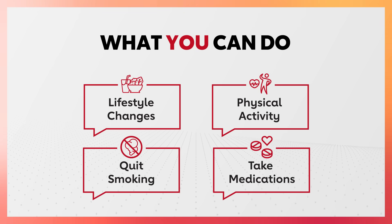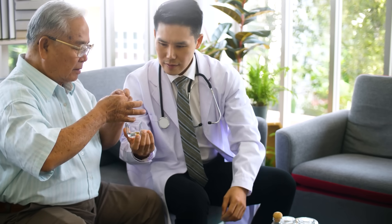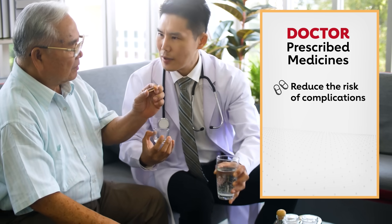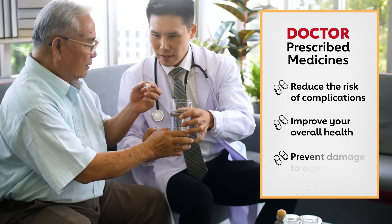Lastly, take your medications properly. Your doctor prescribed medicines because they reduce the risk of complications, improve your overall health, and prevent damage to organs.